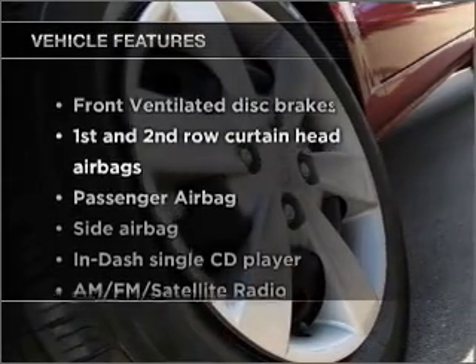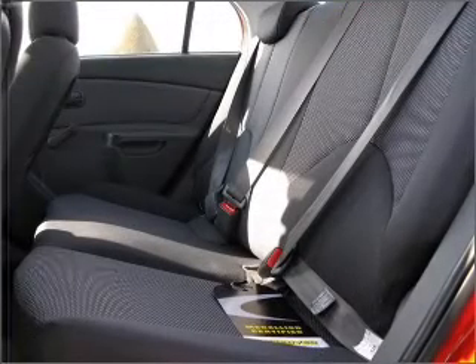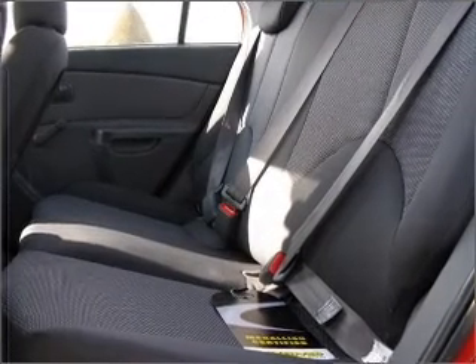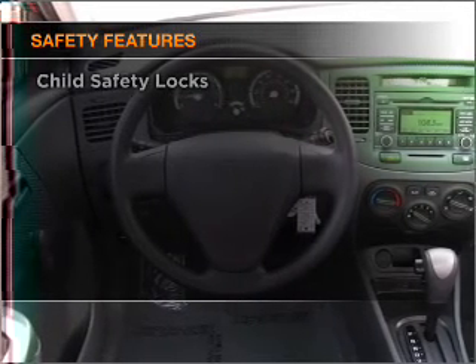Plus, enjoy these notable features that are included in this vehicle: power steering, an AM-FM stereo with a CD player, an adjustable tilt steering wheel, and for your peace of mind, the following safety equipment is included.